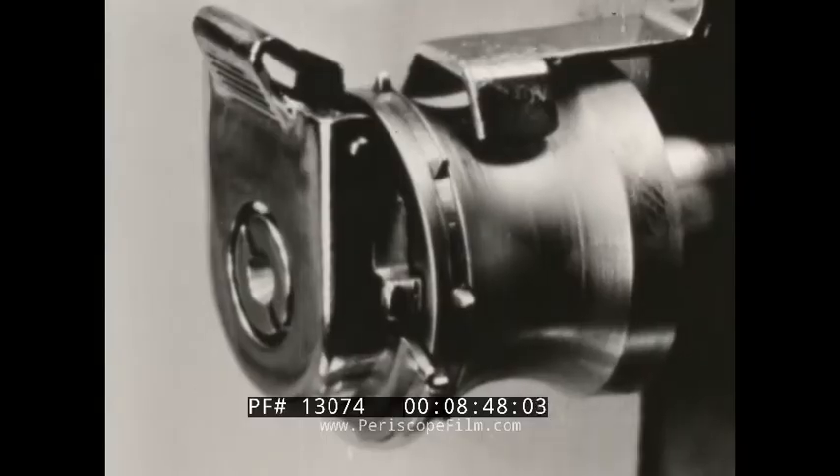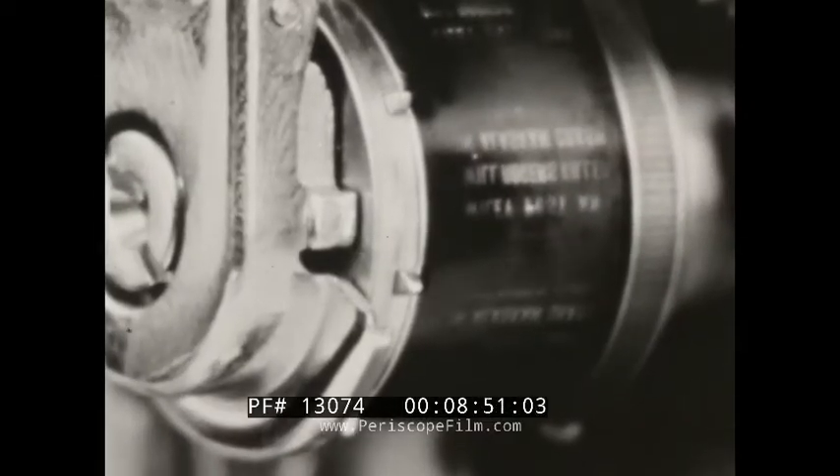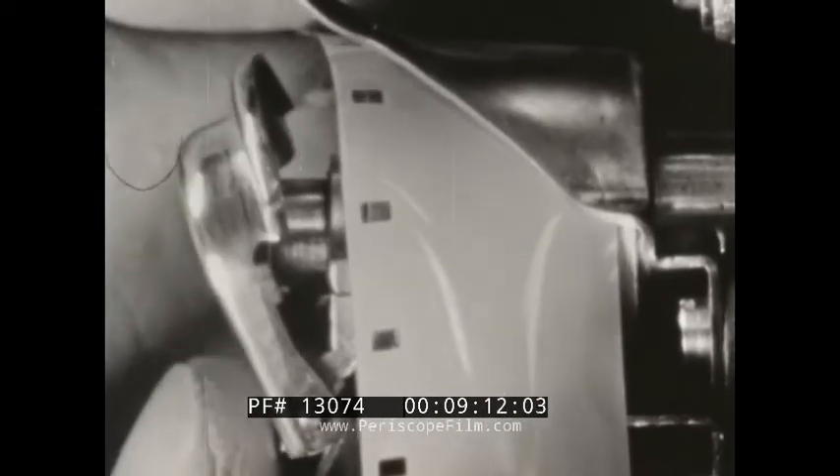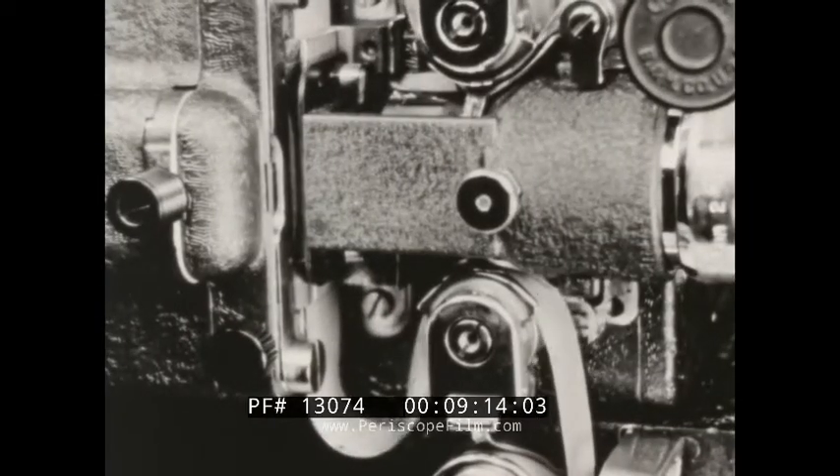Hardened and ground steel sprocket teeth move the film to the aperture and to the sound drum. Unique in design and absolutely foolproof, the Bell & Howell Safe-Lock sprocket guard is your insurance against film damage. When the film is threaded under this guard, it's either correctly engaged or it's just not threaded. In either case, it's perfectly safe. On the Filmosound, there is no need for gadgets — it's just built right from the inside out.